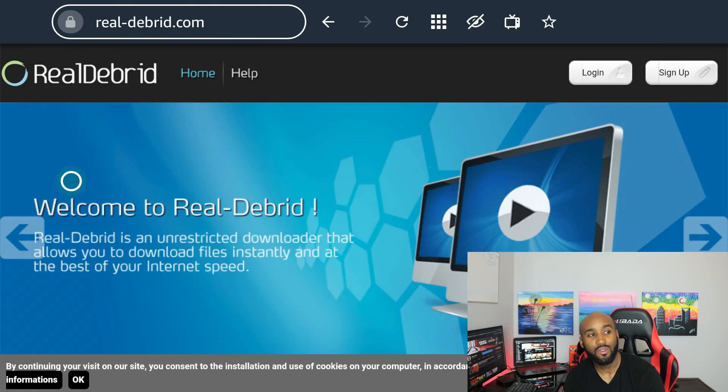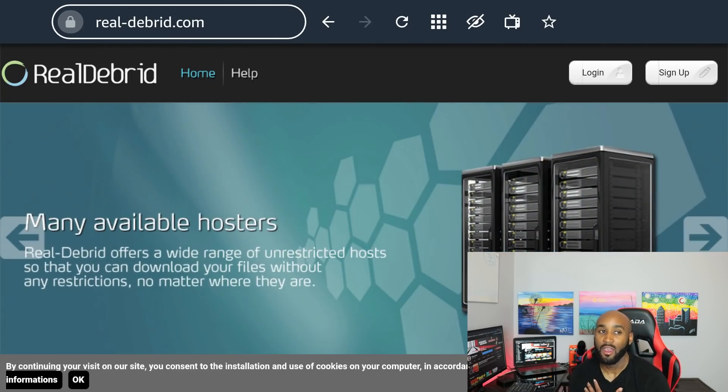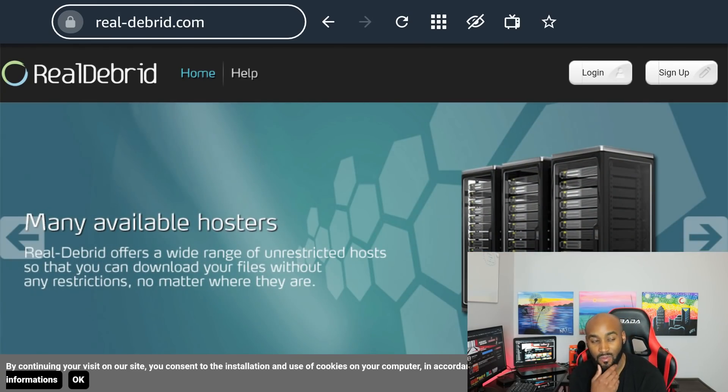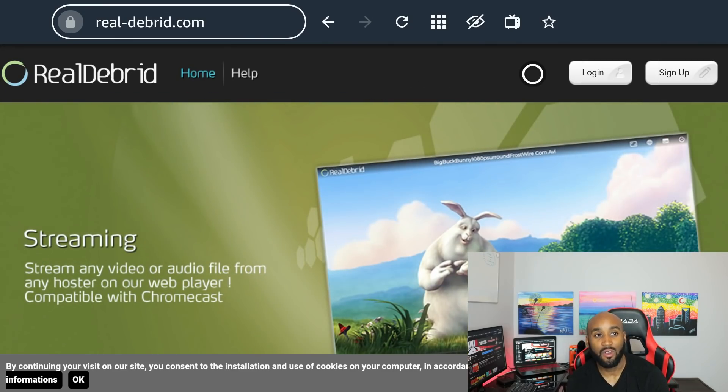To prevent that, we use Real-Debrid. On real-debrid.com there's a login at the top and a sign-up button. If you don't have an account, click sign up. I want to be clear — I'm not sponsored by Real-Debrid, not getting a kickback at all. I just recognize a good service and pay for good services when they cross my path. Let me log in and show you what it has to offer.